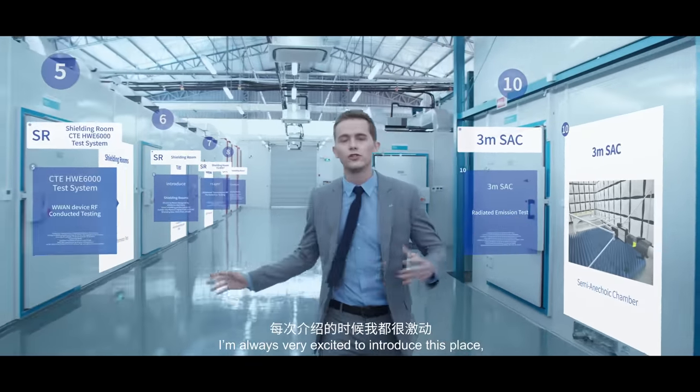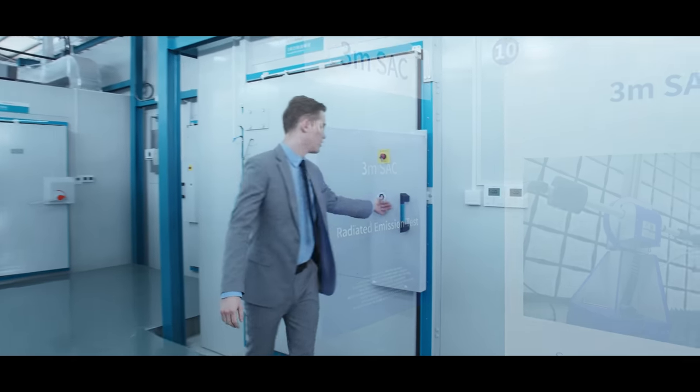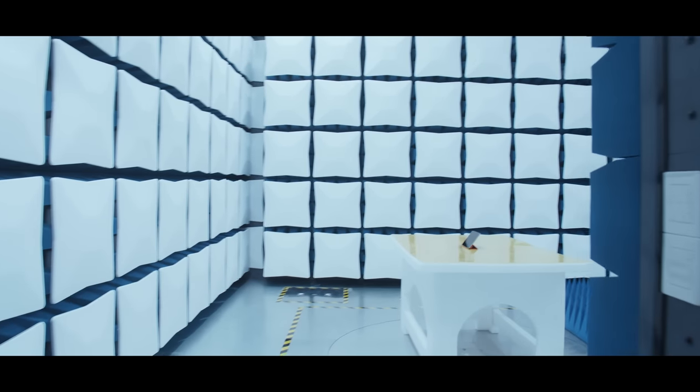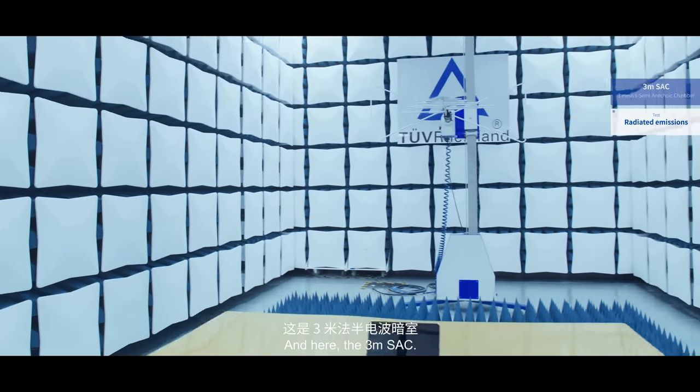I'm always very excited to introduce this place. And today, I'm more excited than ever. Come on in here and have a look. And here, the 3-meter SAC.